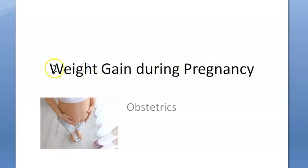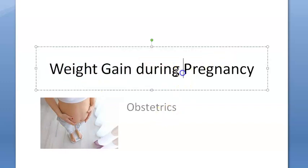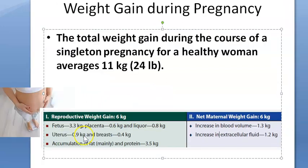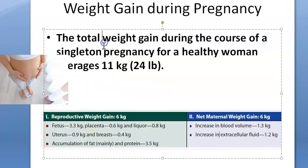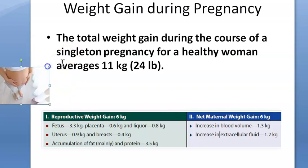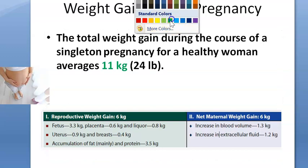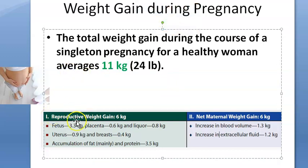In this video we look at the topic of weight gain during pregnancy, specifically for a singleton pregnancy. The total weight gain during the course of a singleton pregnancy with a single live fetus for a healthy woman is about 11 kg. So how much should she gain? Around 11 kg on average.